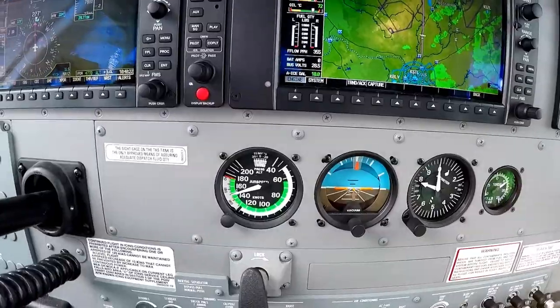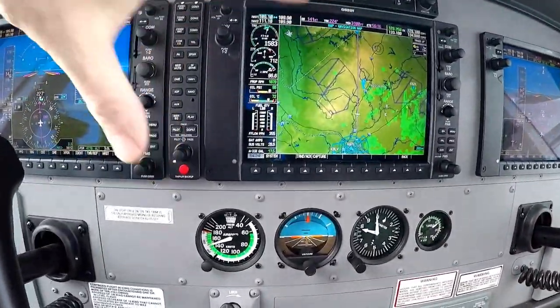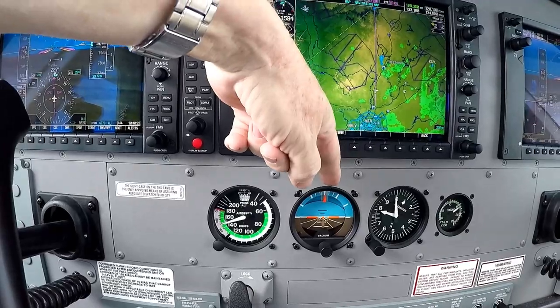Here are my standby emergency instruments. If you lose the primary stuff, you've got your basic instruments down here — your standby instruments. Your airspeed, attitude — vacuum driven.